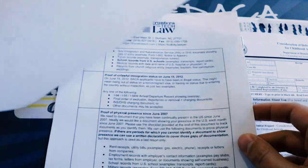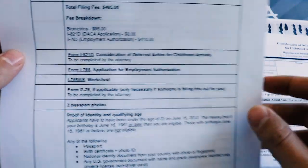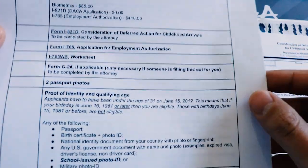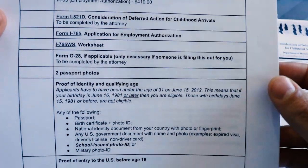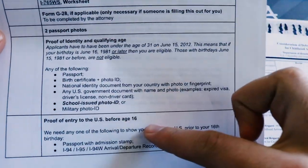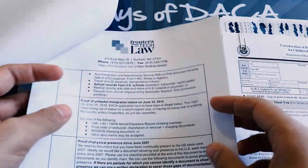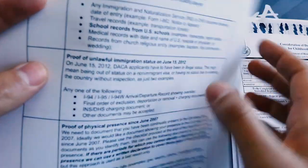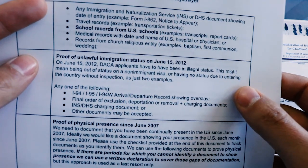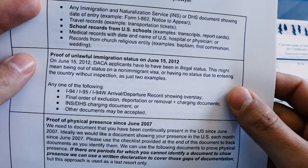In addition to that age requirement, at the time of filing you have to be 15 years old, unless you're in removal proceedings, have a final order of removal, and are not in detention. Besides that, you have to have entered the United States before the age of 16. And you have to have had unlawful status on June 15, 2012. That doesn't just mean you had to have originally entered without inspection — it could mean you overstayed your visa or ended up out of status in some other way.